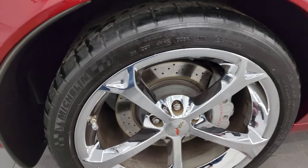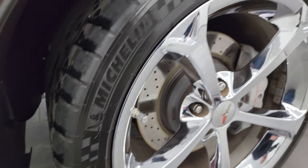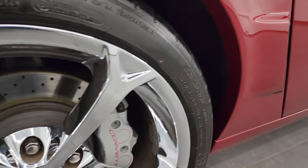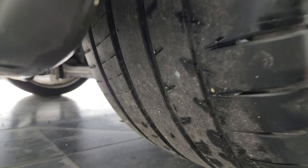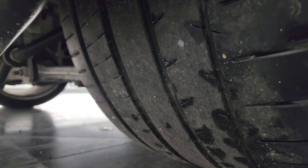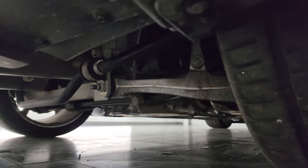The back wheel is in excellent shape as well. On the back we have 19 inch wheels with 325-30 ZR19 tires. These tires have just as much tread as the front tires do, and the frame and underbody is in really nice condition.